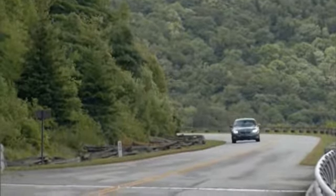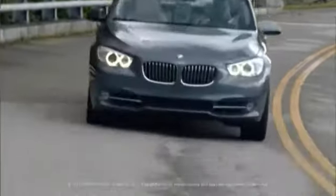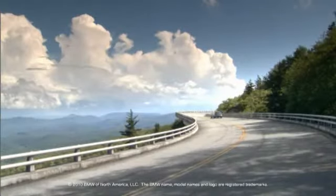At highway speeds, BMW's Integral Active Steering turns the rear wheels in the same direction as the front wheels, giving me unrivaled handling and stability.